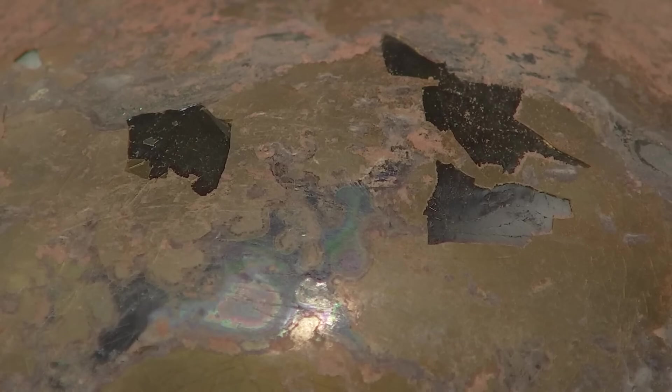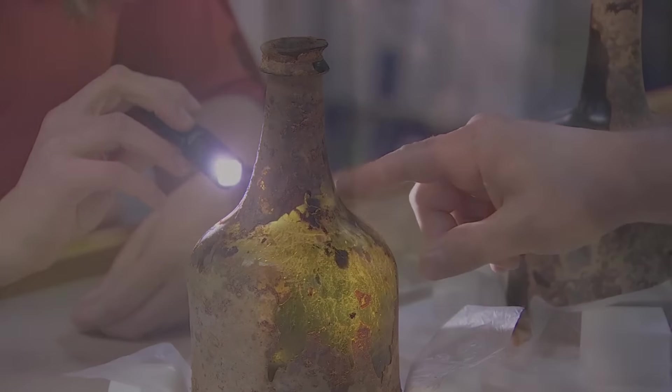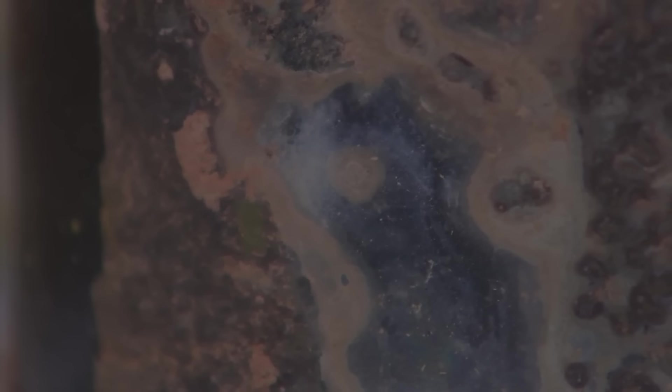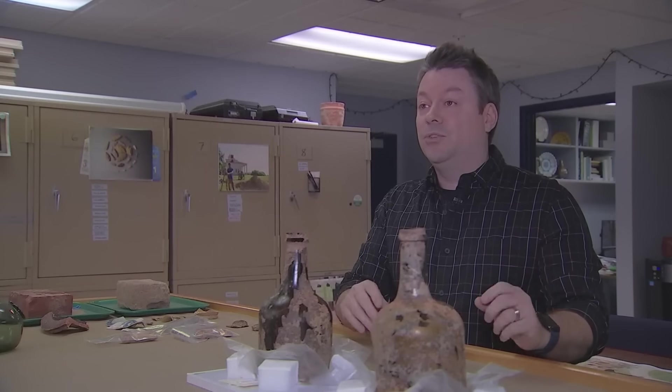During an ongoing $40 million revitalization project, last month crews found these two sealed and intact green glass bottles buried in a pit in the mansion cellar. You can see the little bits of cherry residue. Researchers say they're characteristic of bottles made in Europe between 1740 and 1750, and were likely buried in a pit, forgotten about, and paved over in the 1770s.